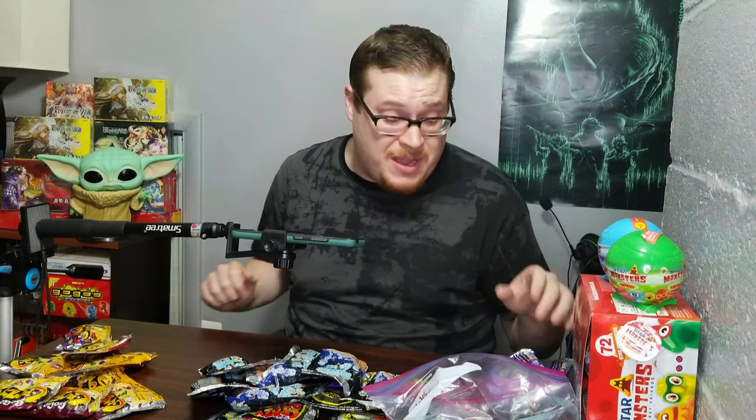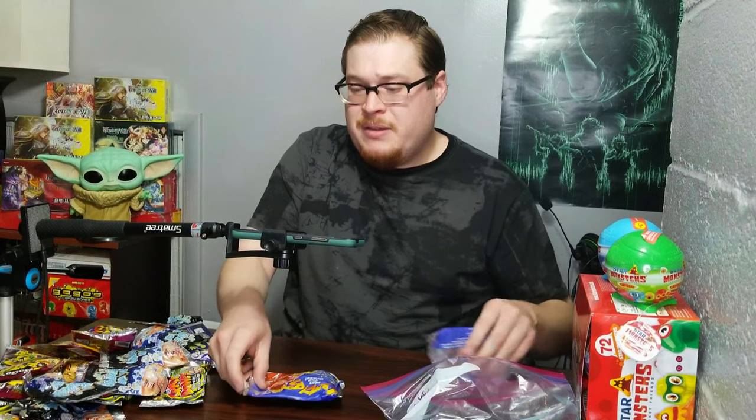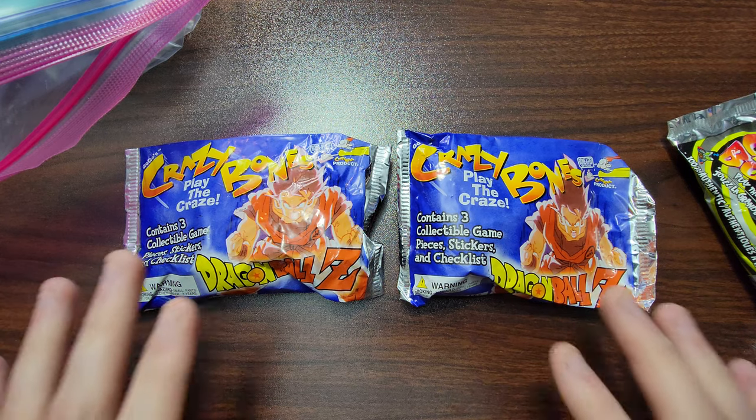Last but not least — this one I'm really genuinely excited for. I've wanted to get the sealed product for years. I've never owned any of these Crazy Bones before. We've got the very elusive sealed packs — two of them — of Dragon Ball Z. Dragon Ball Z did a collaboration back with these guys because Crazy Bones was a big thing, big enough to garner doing a collab with Dragon Ball Z. I'm really genuinely excited to crack these open.